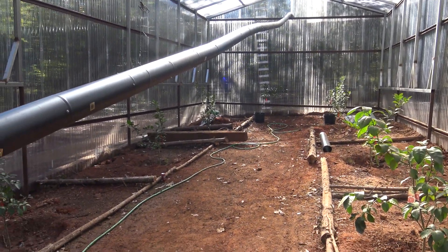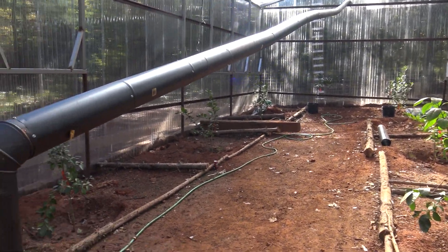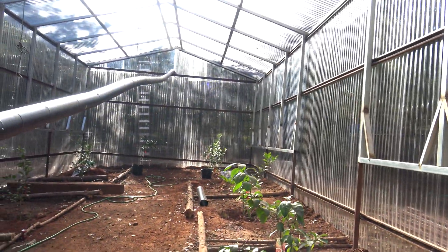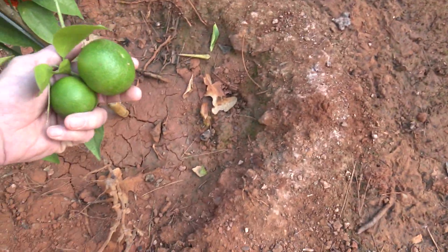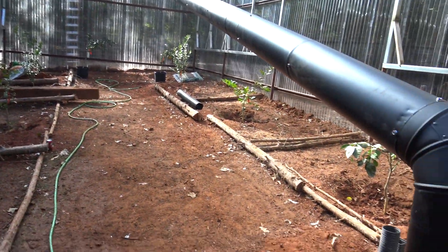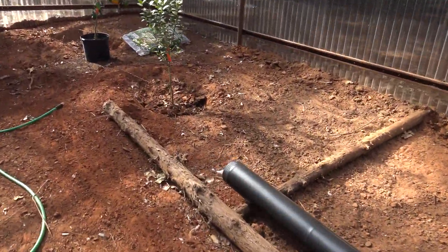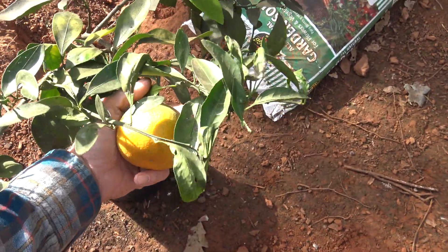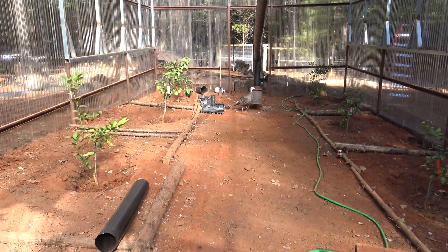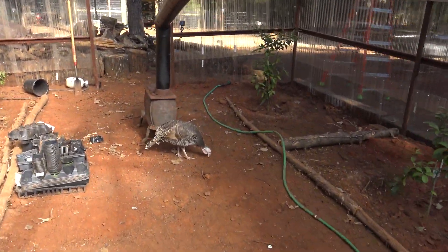I'm really not trying to keep it 70 or 80 degrees in here when it's freezing outside — I just need to keep it above freezing, so hopefully that will happen. Looks like we left a couple of oranges on there that we need to cut off, still got a couple to put in down here. So far so good, looks like it'll work.